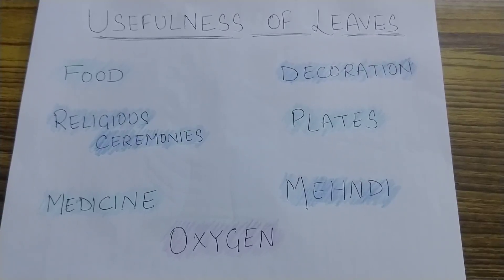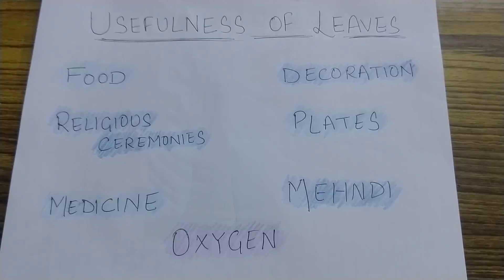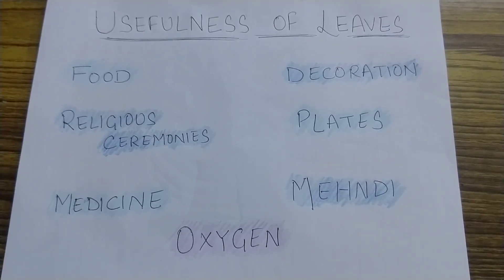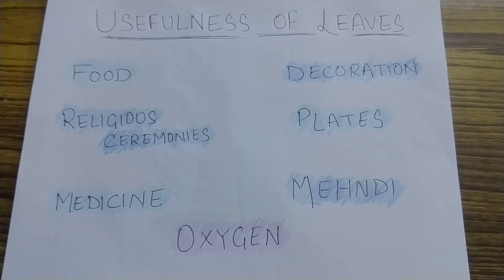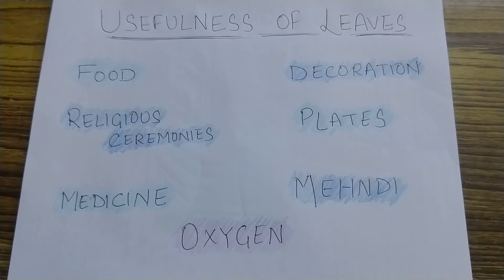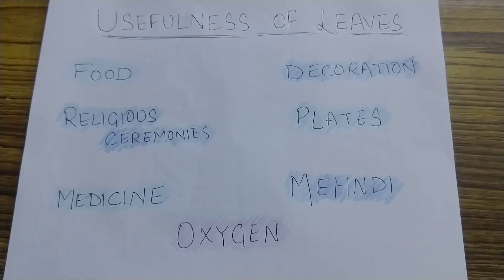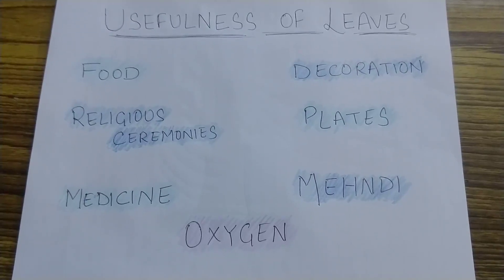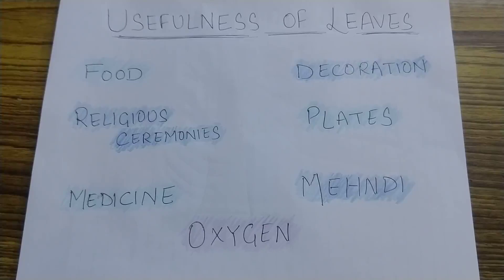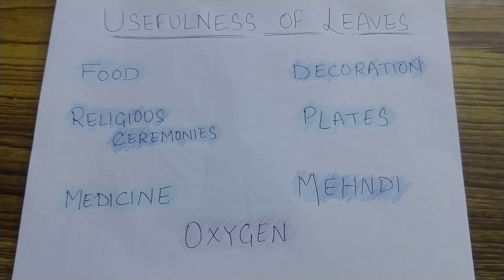Now leaves are useful to us in many ways. For example, they are a source of food, like spinach and cabbage — we eat these leaves. Then they are used in religious ceremonies also, like pujas. Then some leaves like tulsi and neem are used as medicine also. Most leaves give us oxygen to breathe. Mango leaves are used in decoration.